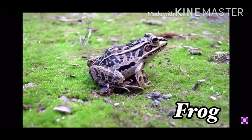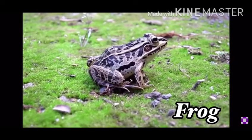Hi children, look what we have here. It's a frog.